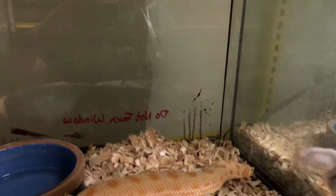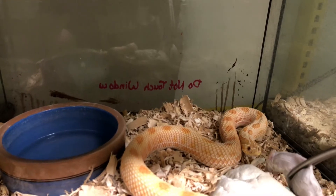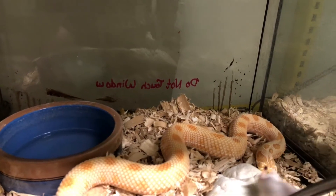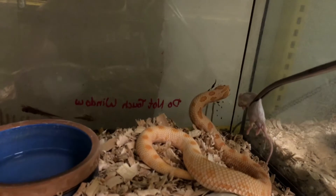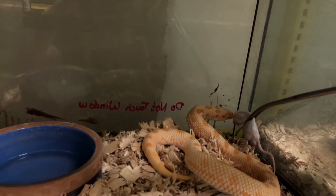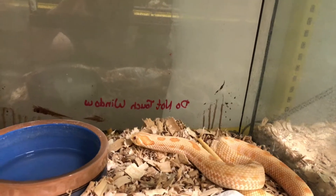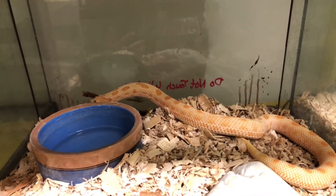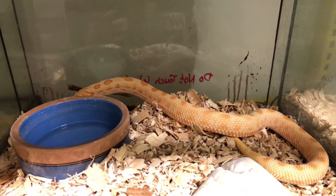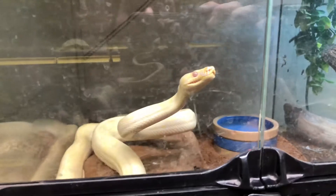That did not work out at all — we got a very upset snake right now. When you work with exotic animals, they're not always gonna do what you want them to do. This girl is all kinds of upset, and this is actually a good example of why I usually feed snakes in the cage. When you take a snake out of their habitat and try to feed them in another bin, you can stress the snake out, and she's not gonna eat today, that's for sure.